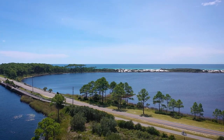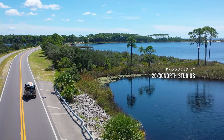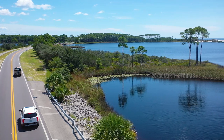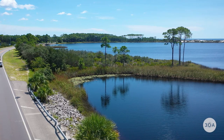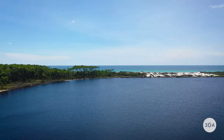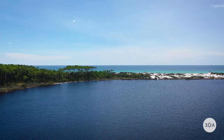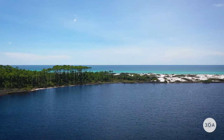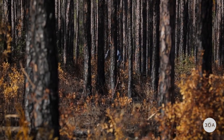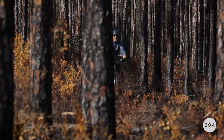The surreality of WaterColor first takes shape as you drive across Western Lake. There's a moment of tangible cognitive decompression that occurs as you cross this expanse, as if it's mentally preparing you for days of otherworldly relaxation. Pine trees take priority over palm trees here, which should be no surprise given the region's deep roots in paper production.